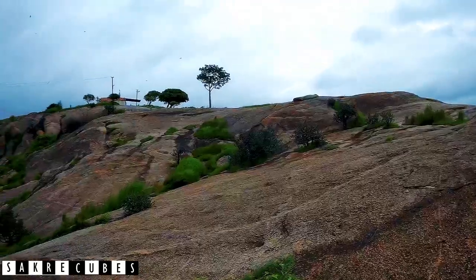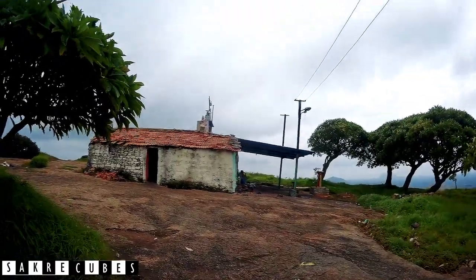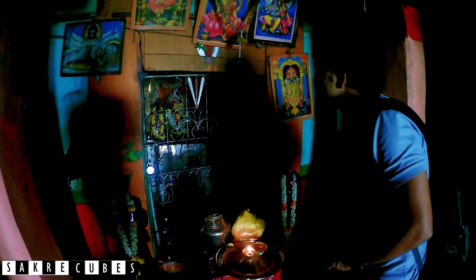There you can see the Laxminarana Temple. Local villagers come here every weekend to perform some rituals to the god.